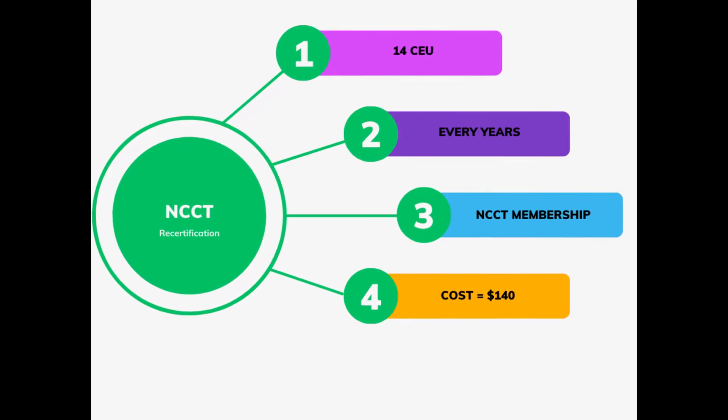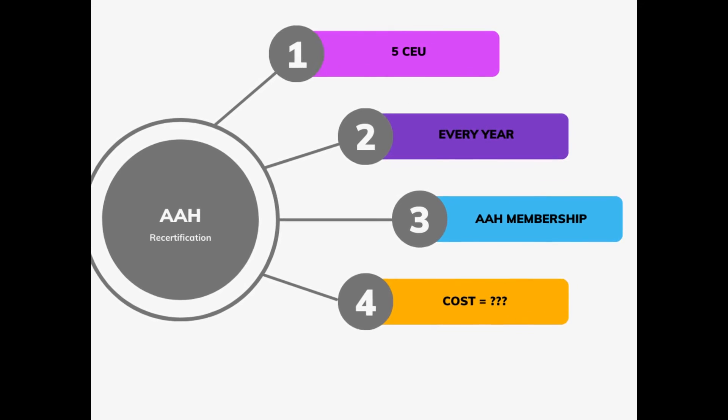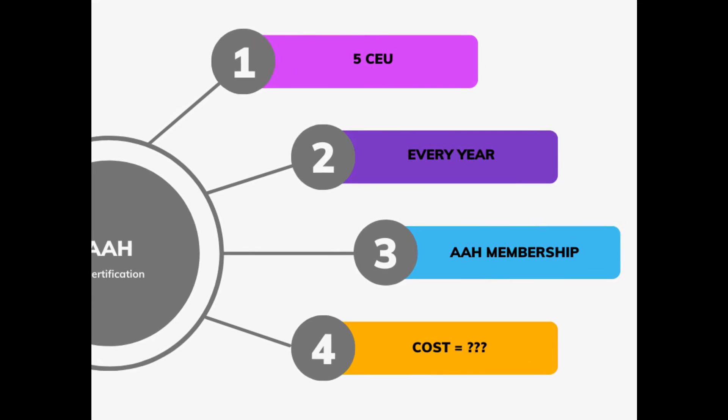For the NCCT, they only require 14 CEUs but you have to do it every year. CEUs must go through their company, and averaging five dollars per CEU, it comes out to roughly $140 to $150 every time you recertify. With the AAH, they also require annual recertification but only five CEUs per year, obtained through their website. I couldn't find an exact membership cost, but I'm sure it's significantly less.